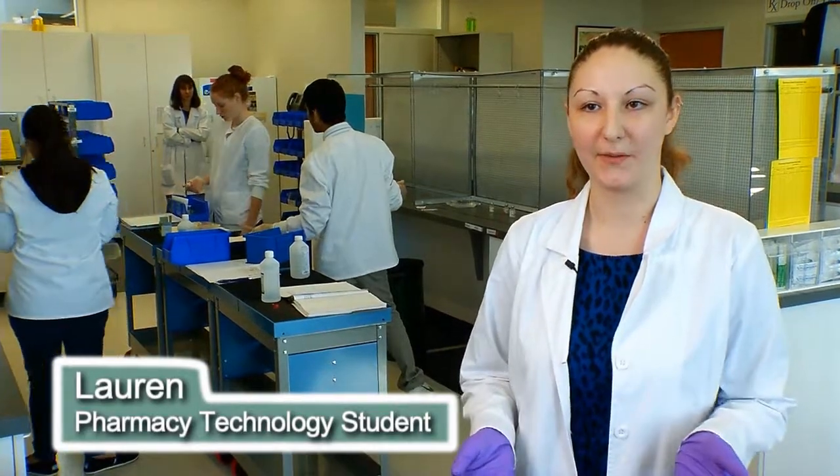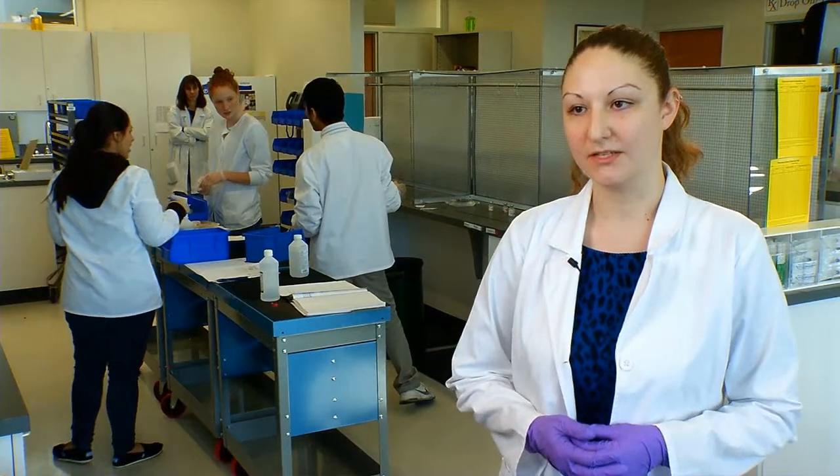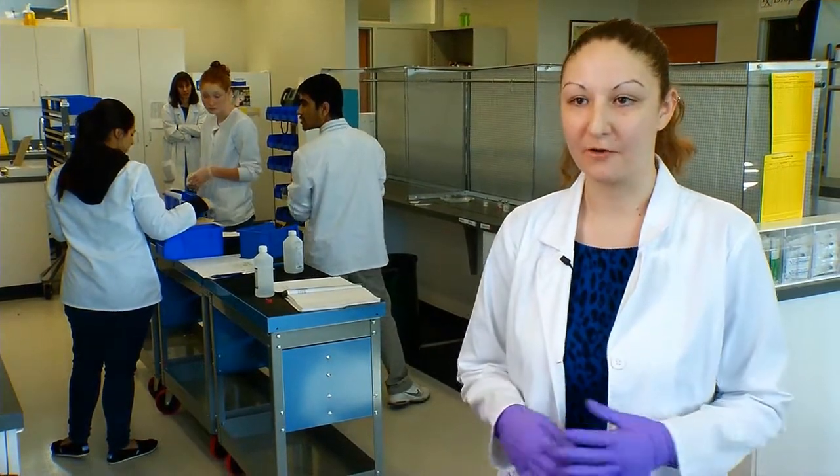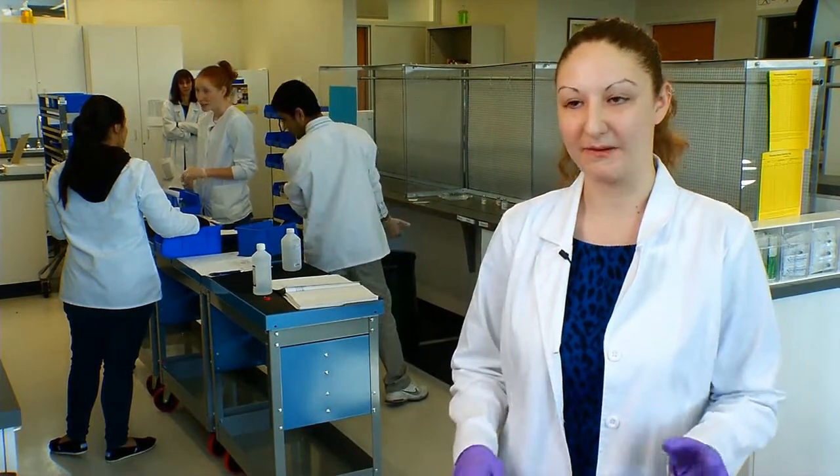What interests me about this field is the healthcare aspect of it — being able to help people in any way I can, finding out what the drugs do to people and informing them about it, keeping them informed and making sure they're taking everything okay, and just helping them in any way that I can.